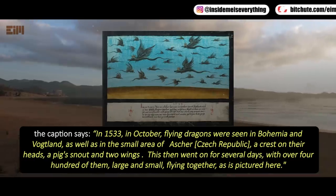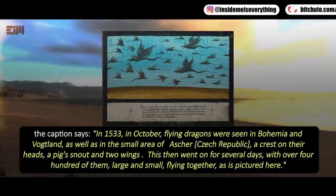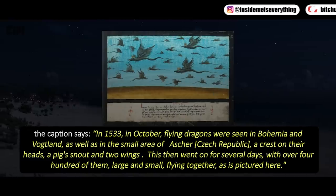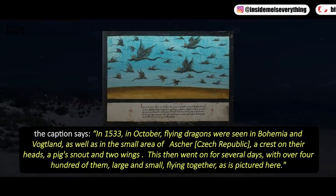In 1533, in October, flying dragons were seen in Bohemia and Vaatland, as well as in the small area of Asher, Czech Republic — with a crest on their heads, a pig's snout, and two wings. This went on for several days, with over 400 of them, large and small, flying together, as is pictured here.